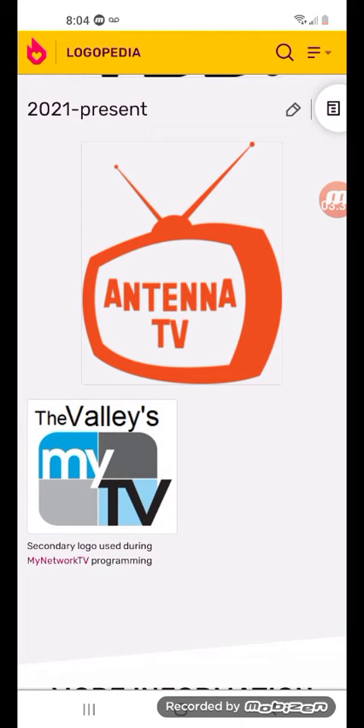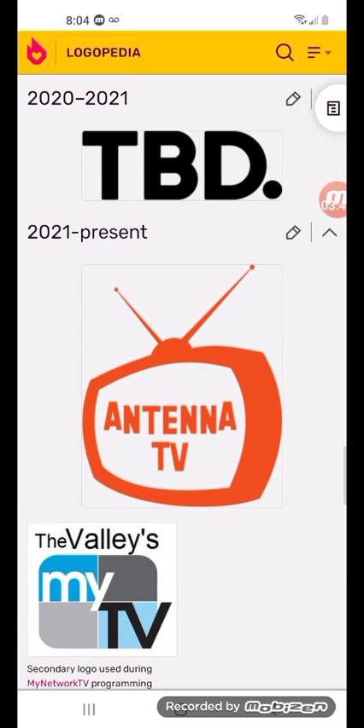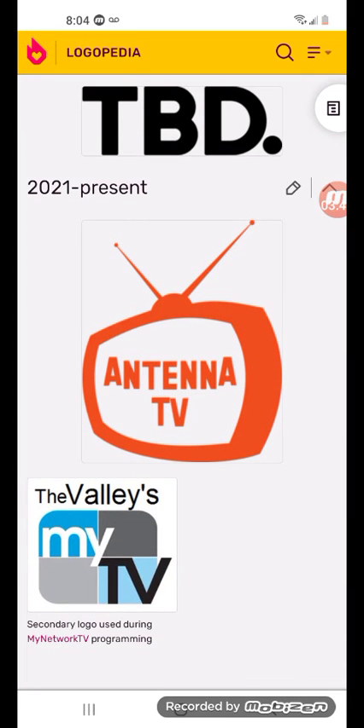Now for the secondary logo, also from 2021 to the present: it says the word The Valleys in black text, and there are four squares — one in blue, one in light blue, one in gray, and one in dark gray — and there's the word MeTV in black and white.